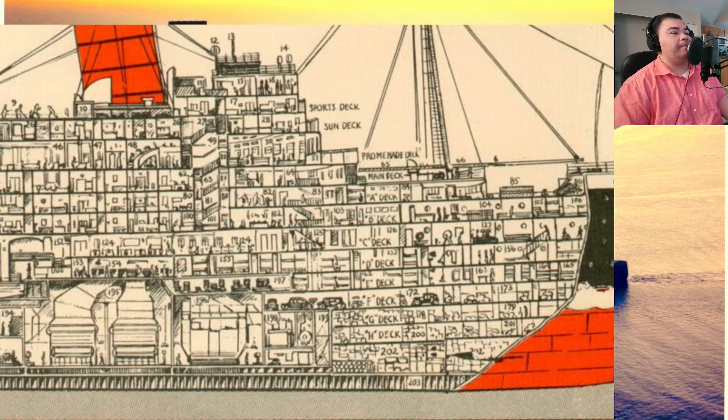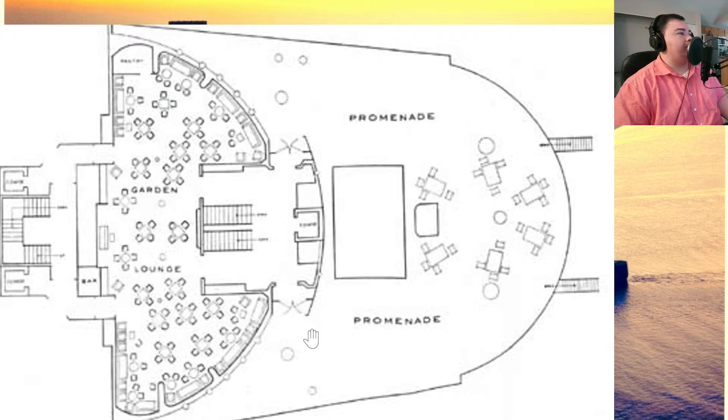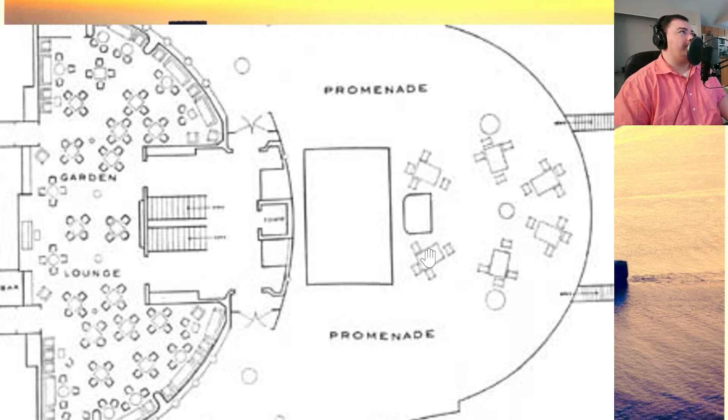Sometimes if you were in third class, you could spend the entire voyage inside without actually seeing the outside sky or the sun or clouds, unless you were able to peek out a portal. On the main deck plan you can see there's a double staircase and two sets of doors leading out to what they call their promenade, shared with cargo winch machinery for the cranes to lift and remove cargo.